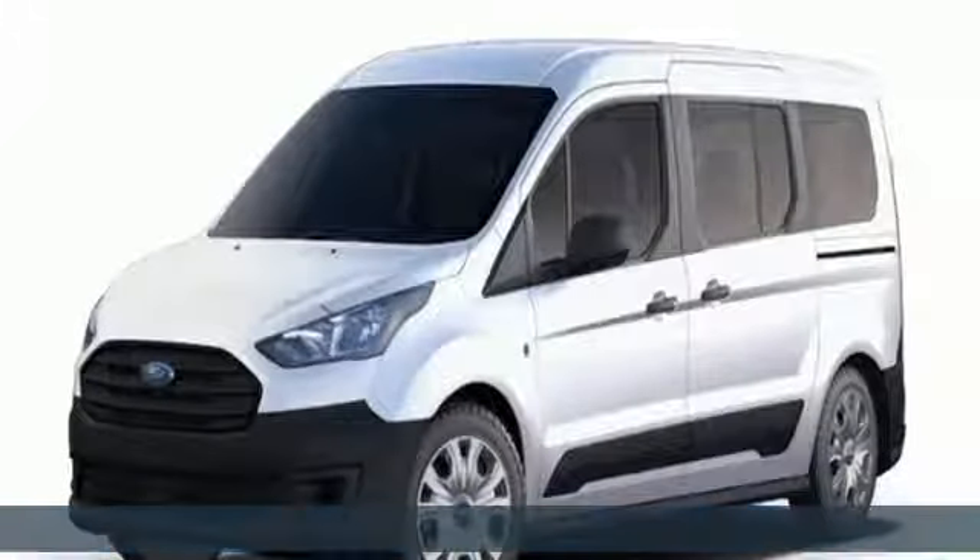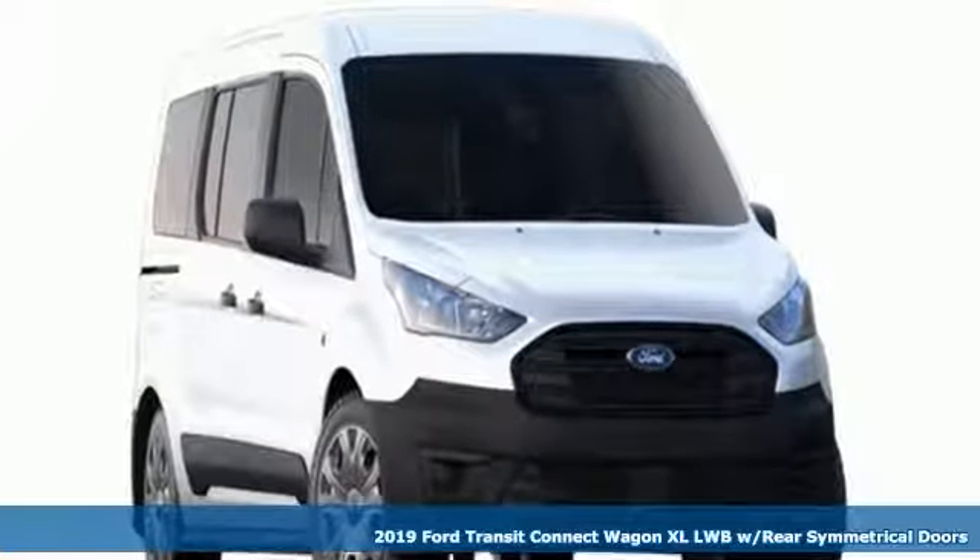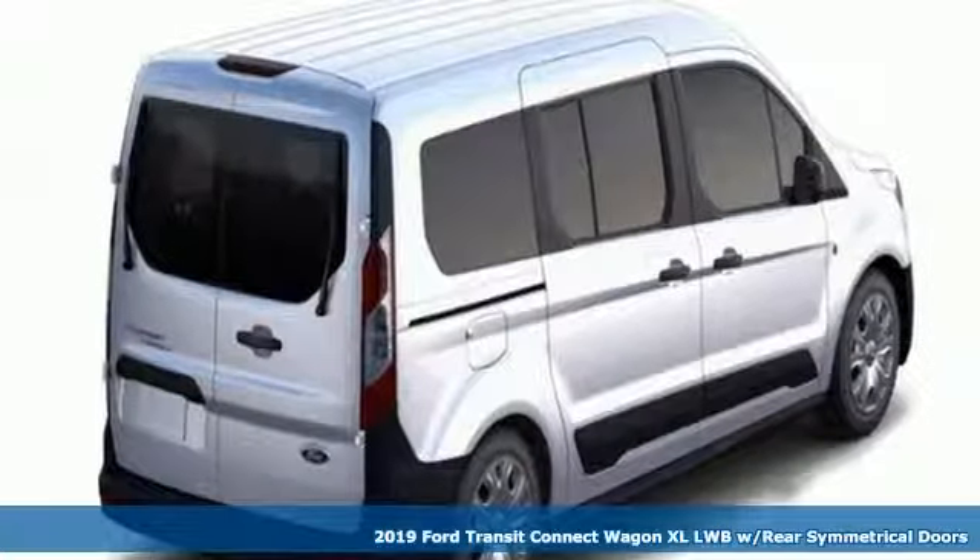Here's a new 2019 Ford Transit Connect Wagon. Configurable and comfortable, this people mover pleases everyone who climbs aboard.